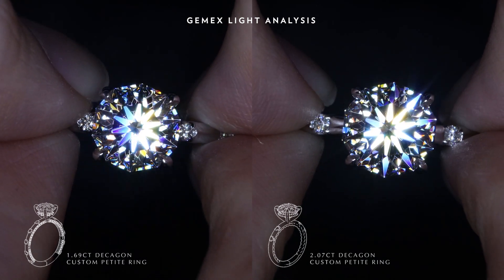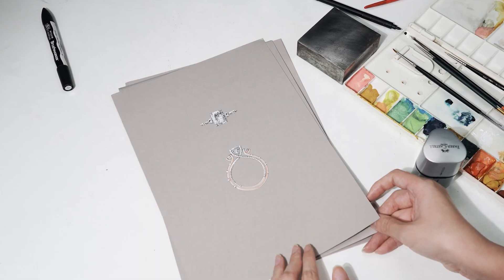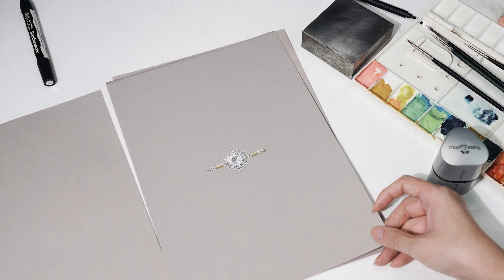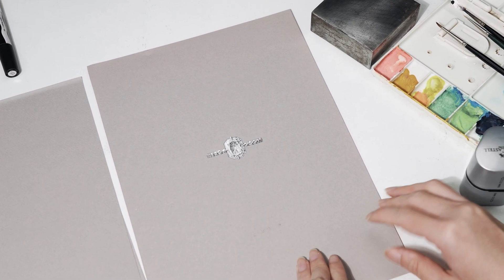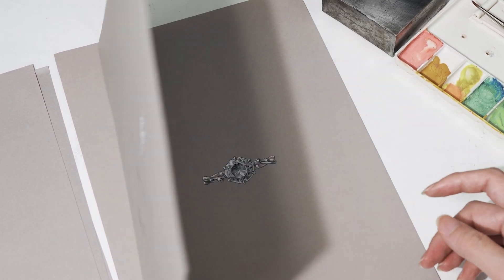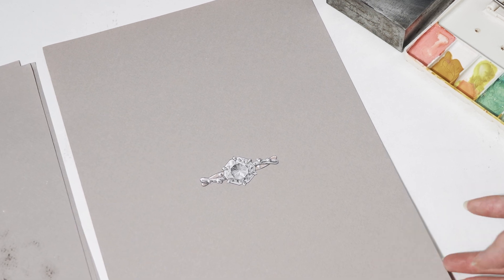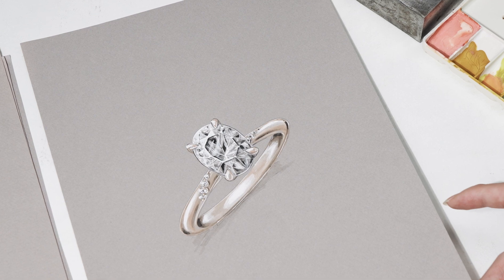We've come to the end of this mini showcase, and I hope you enjoyed it. Here are just some examples of the various customizations we can do — but the possibilities are endless. Do schedule an appointment with us if you'd like to learn more about how we can tailor and customize your rings for you. I would love to assist you guys personally too. Stay tuned for more videos!